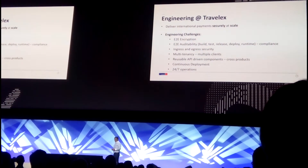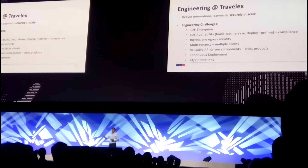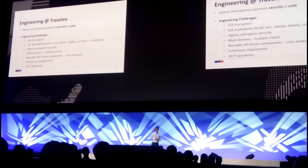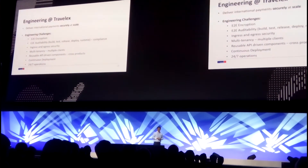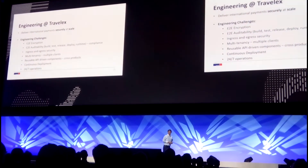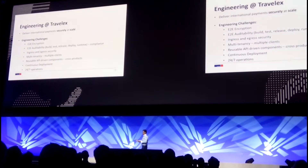We wanted to set up international payments starting from UK outbound, and we want to be able to build B2C and B2B products — hooking onto as many partners as we can onto a single platform. So we need to be able to deliver those capabilities securely and at scale.